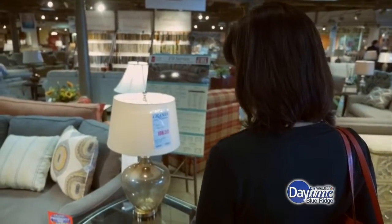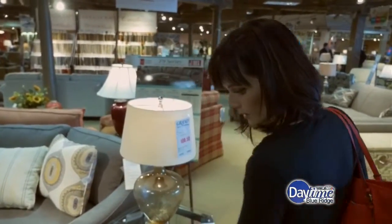Well, with shopping online, you really can't see the scale, and a lot of times the actual color of a particular item, and sometimes even the texture, you can't pick up on a picture. But in the store, you can. You can see it, you can touch it, and you can actually see the scale.